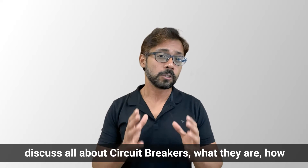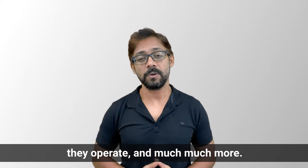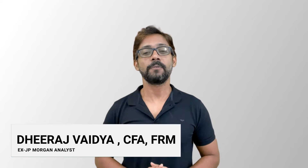Here we will discuss all about circuit breakers — what they are, how they operate, and much more. Hi all, my name is Dheeraj Vaidhi from wallstreetmojo.com, the home for the most authentic place to learn finance and accounting. Let's get started.